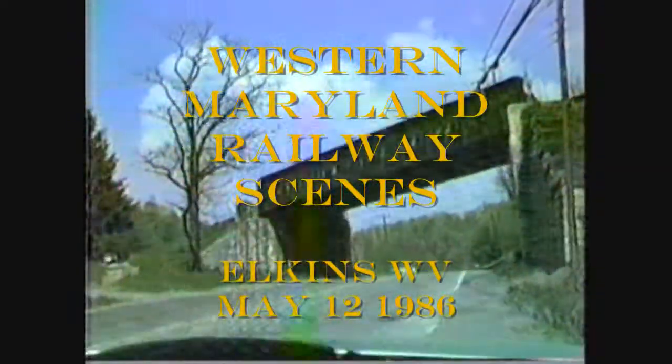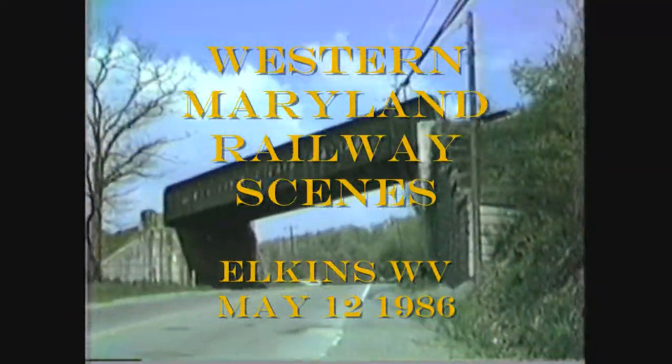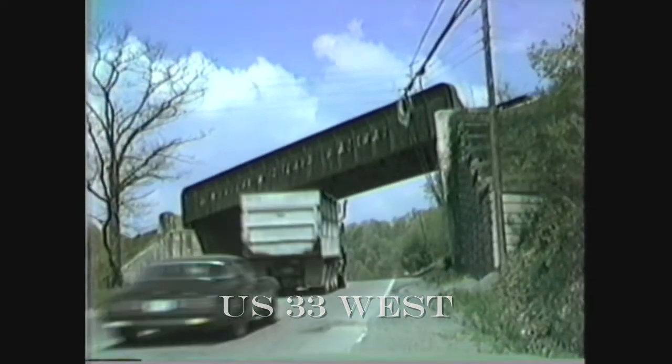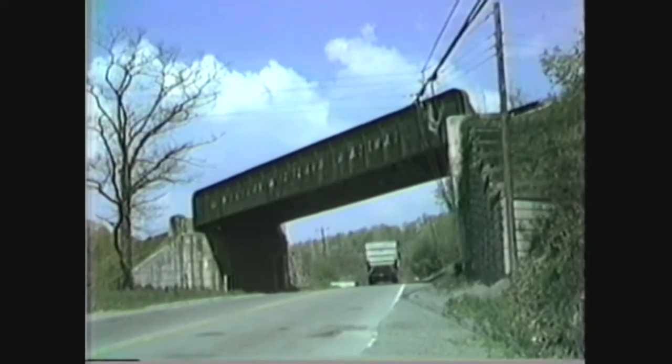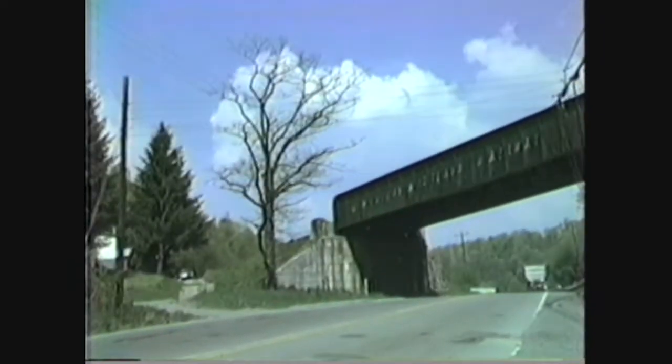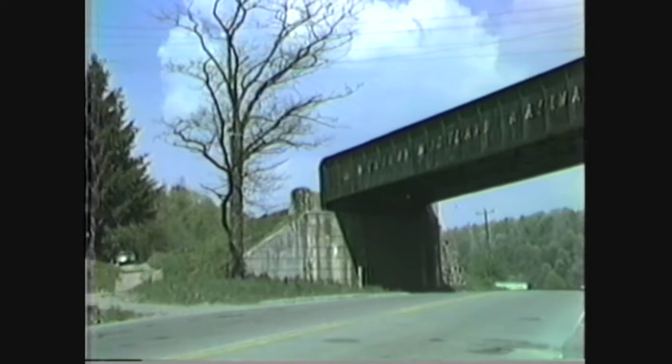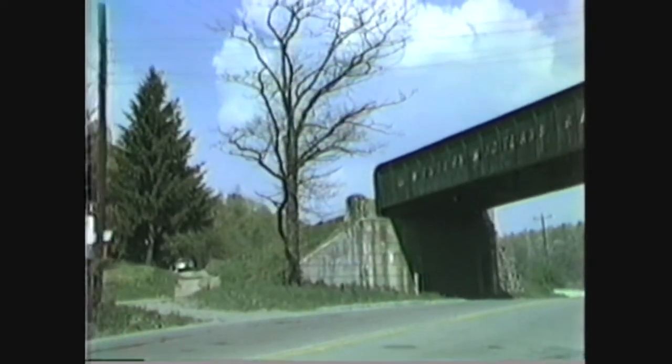Here we are at an interesting Western Maryland Railway trestle. Remember, this is the same railroad that comes out of the Baltimore Harbor and winds up out here in broken pieces. Thanks, Jesse, for that. This is the Elkins main line — it comes out of Cumberland, too.